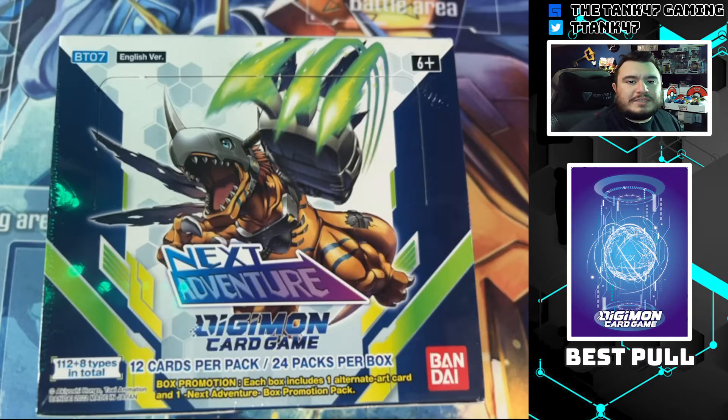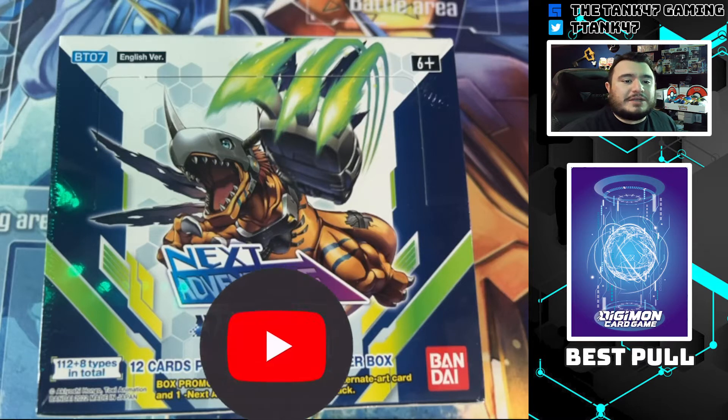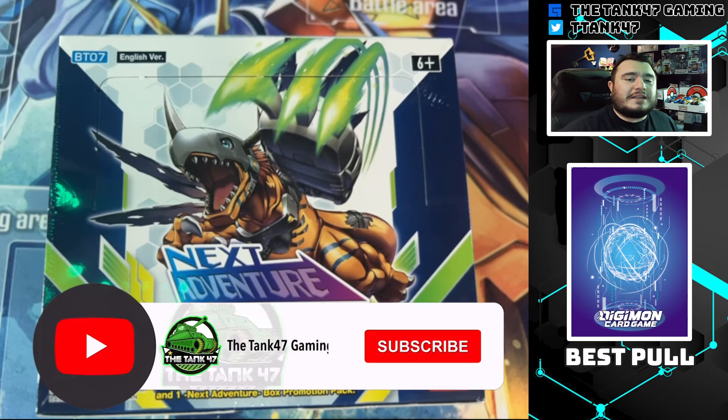What's up YouTube, it's Tank 47 and welcome back to the channel! We are going to be opening up a brand new set a whole day early — the Digimon Next Adventure set. I'm really excited for this one. It has trainer or tamer cards, similar to our most recent Pokémon set, which we're going to be doing a case battle with my homie CabZGT on the 26th to celebrate two years streaming here on YouTube.